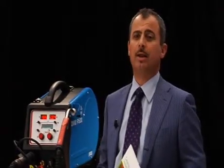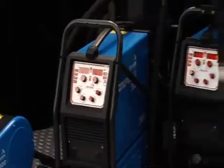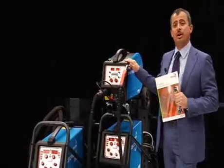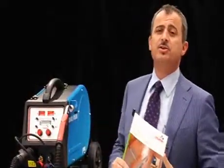Cetopulse 2 is modular in design. Two power sources — 320 and 420 amps. Two wire feeders, standard and expert, with the capacity to store up to 100 programs. A cooling unit, two remote controls, and a full range of accessories.